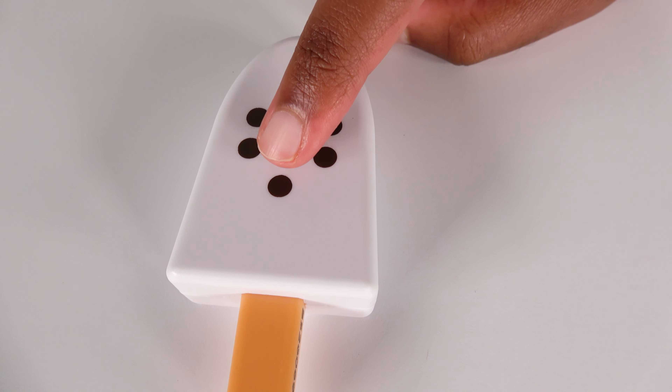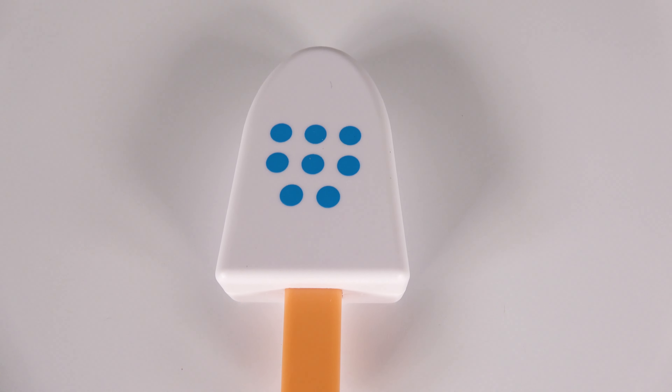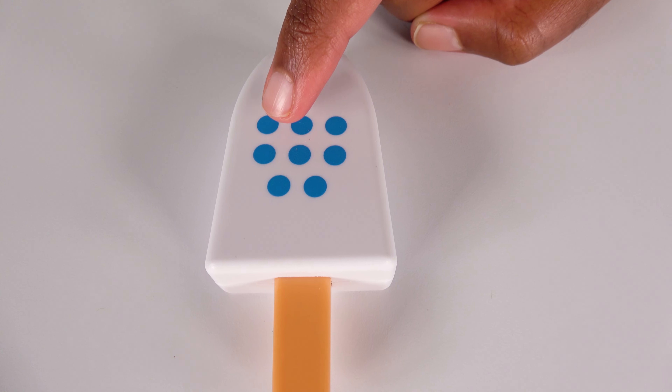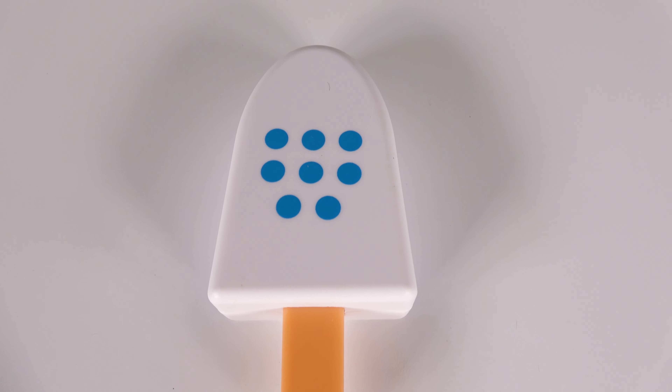Seven. This blue ice cream bar has the number eight on it. All right, let's open and see what's inside. Wow, there are one, two, three, four, five, six, seven, eight blue dots.